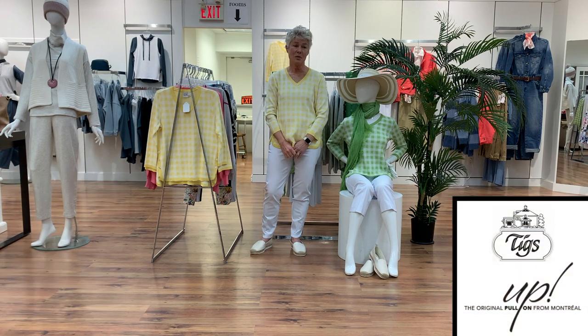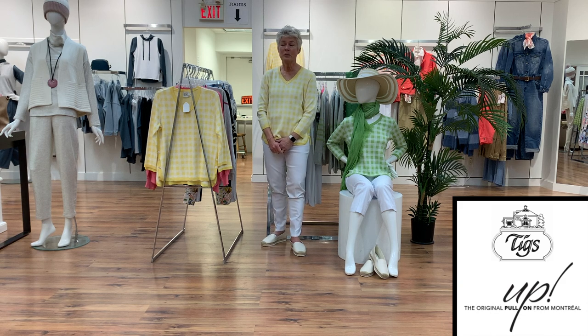This knitwear collection is new to us, so it is a little on the small side. It is generally a very big collection with lots of selection, but we have tried to narrow it down and bring in the best pieces and colors for you, so we'll see how it goes.